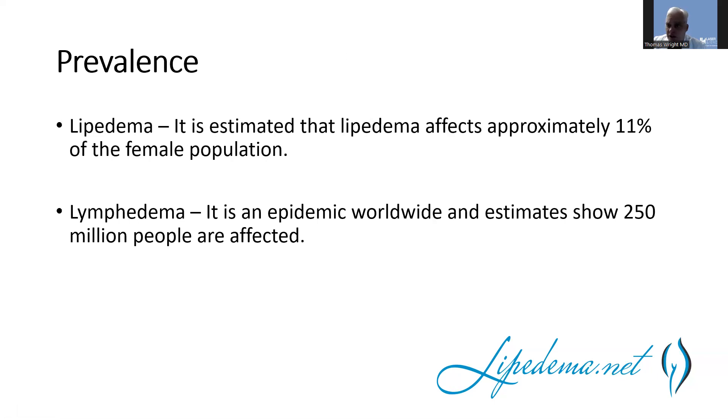In terms of prevalence, lipedema is hard to quantify. It's estimated to occur in about 11% of the female population, with estimates ranging from 5 to 20%. We don't have a good precise estimate, but that's what we have right now. Lymphedema is epidemic worldwide, with over 250 million people affected.